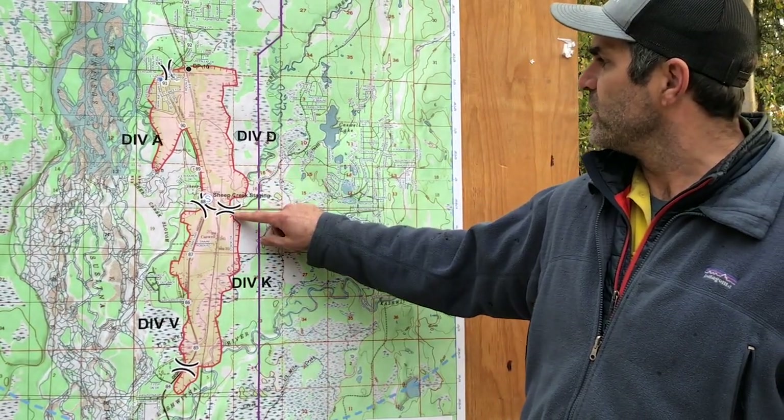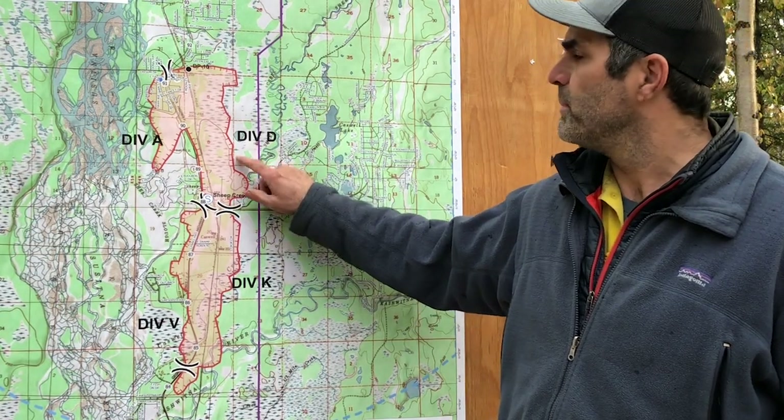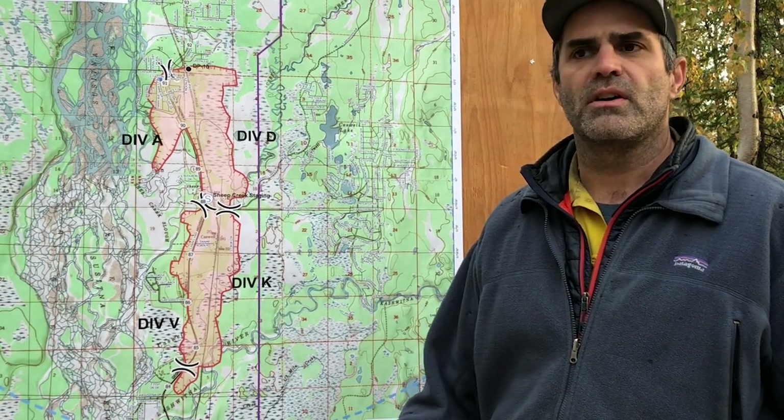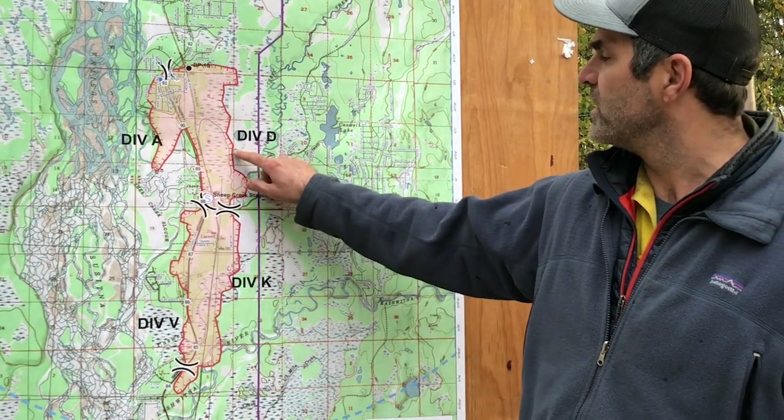Up into Delta, yesterday we did have a slight blowout in Delta, about mid-perimeter. We were able to get crews in there and utilize a combination of aviation and crews. We did have good air, so we lucked out. We brought in retardant, we brought in bucket ships, and we were able to move White Mountain — another crew — over to assist the Midnight Suns in holding this.